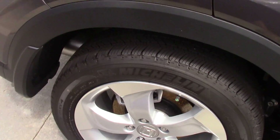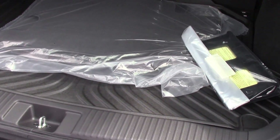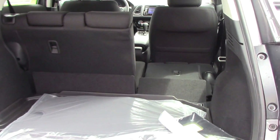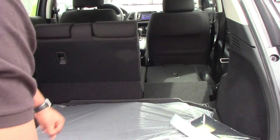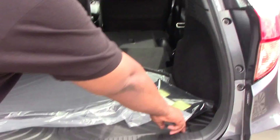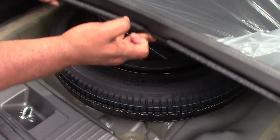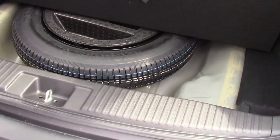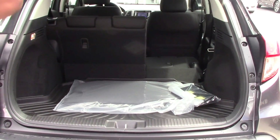And as we continue around the car, let's show you this spacious back that we have. Look at that room — you can get a lot of stuff in this vehicle. As that folds down, just one push and it's down. You can put those nice presents, groceries, and what have you in here. It does have a trunk tray, and also the spare tire — temporary spare tire. And as I said, it's very roomy in this vehicle.